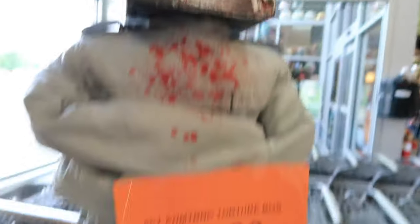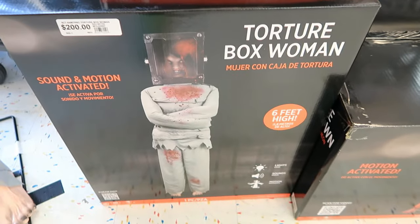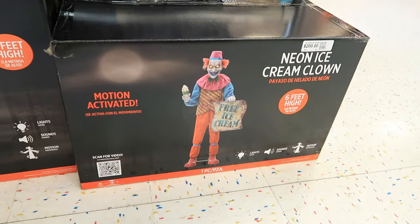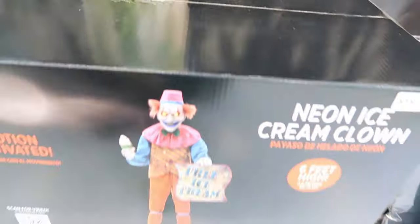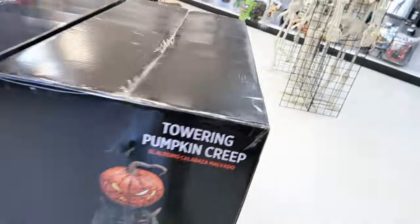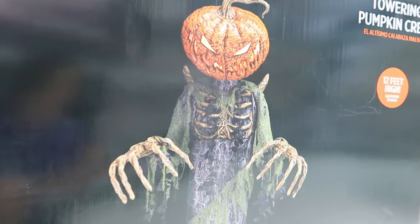This is my first time seeing the Torture Box Woman. She's $200, and unfortunately she's not turned on right now, but take a look at her face — the blood looks great, very cool looking. They actually have two — one display and one brand new in box. Next to that is the Neon Ice Cream Clown, which I did pick up a couple weeks ago. They have one displayed and two more brand new in box — one of my favorites from Party City this year. And this monstrous box for the Towering Pumpkin Creep is absolutely massive.